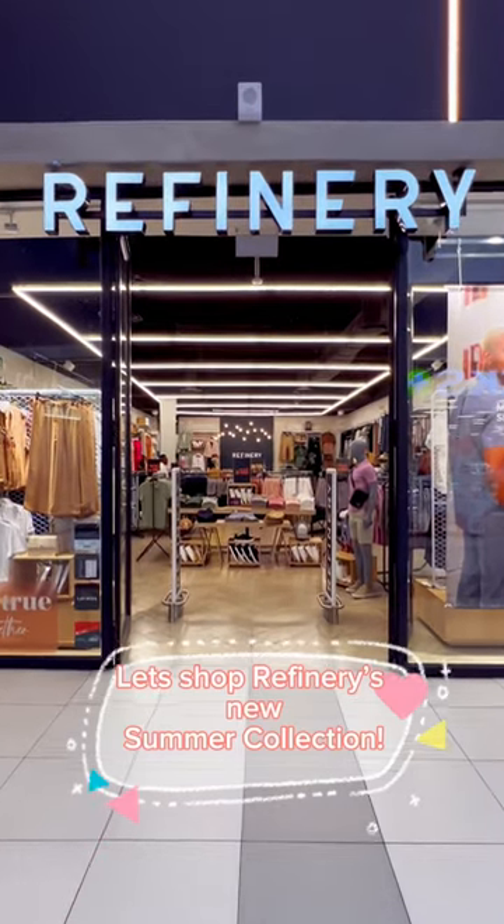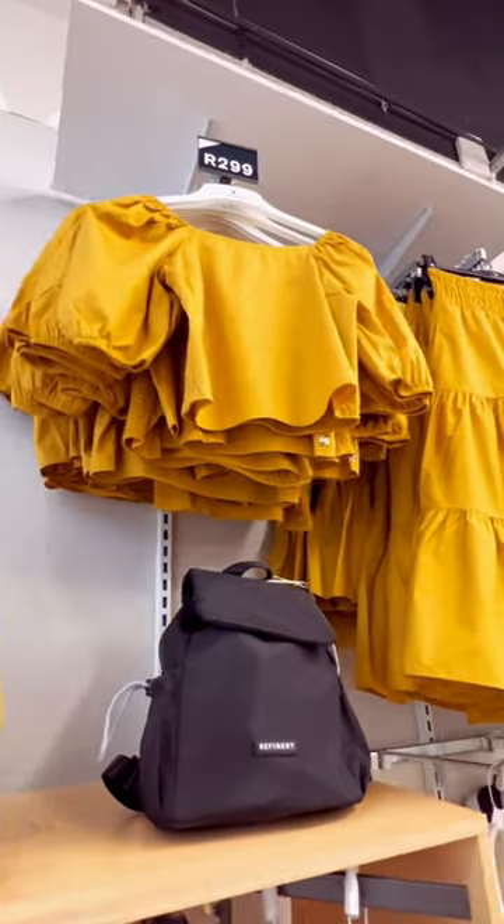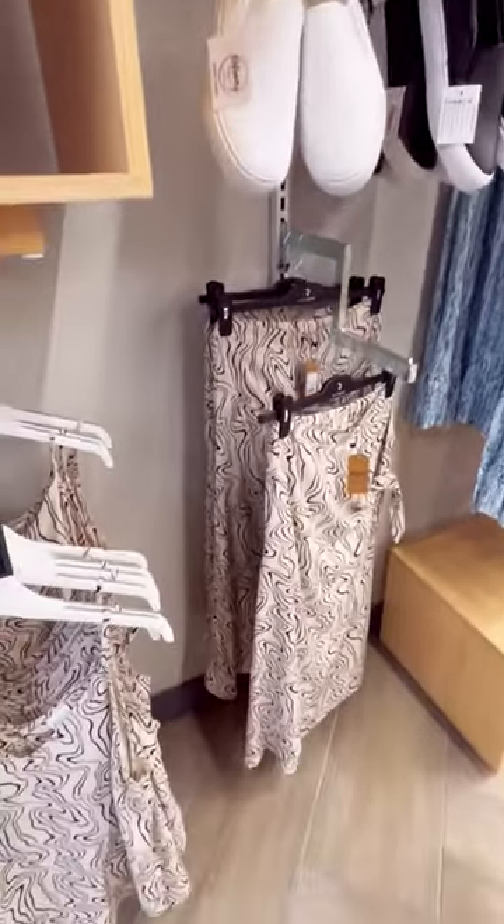I decided to pick up some new items for summer from Refinery. They always have such gorgeous, affordable matching sets and the quality of the material is so good.